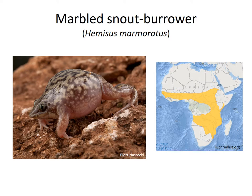Marbled snout burrowers have shovel-like snouts specialized for digging into moist soil to escape the African heat. They also lay their eggs in their burrows where tadpoles hatch and begin development. The tadpoles are eventually transported to pools to complete development when rainwater floods the burrows.